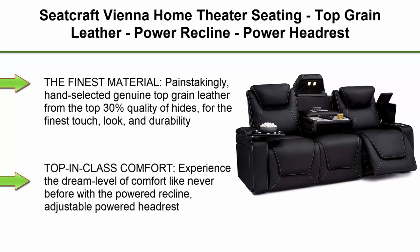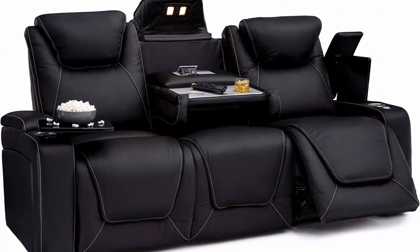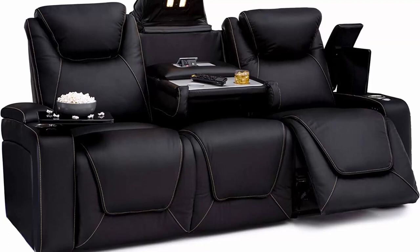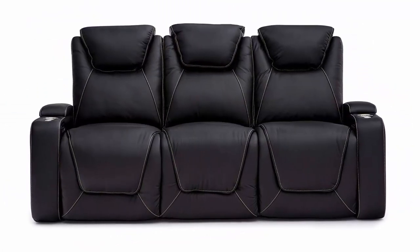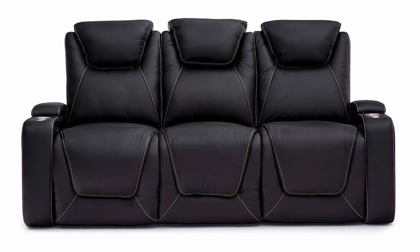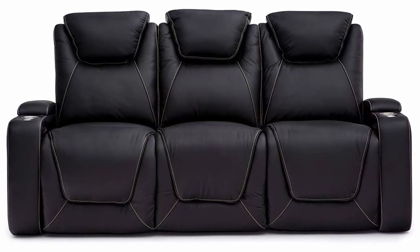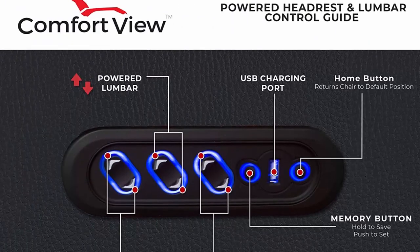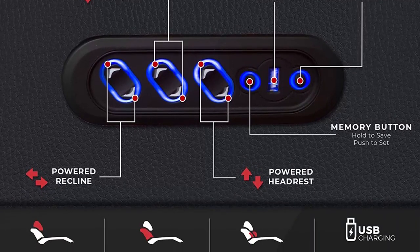Top 5: Seat Craft Vienna Home Theater Seating — top grain leather, power recline, power headrest, powered lumbar, AC/USB charging, cup holders, sofa with fold down table in black. Painstakingly hand-selected genuine top grain leather from the top 30% quality of hides. Experience the dream level of comfort with powered recline, adjustable powered headrest, adjustable powered lumbar support, and memory function all at your fingertips. Features include stainless steel cup holders, hidden in-arm storage compartments, a swivel tray table for each seat, and a fold down table with AC, USB, and wireless charging.